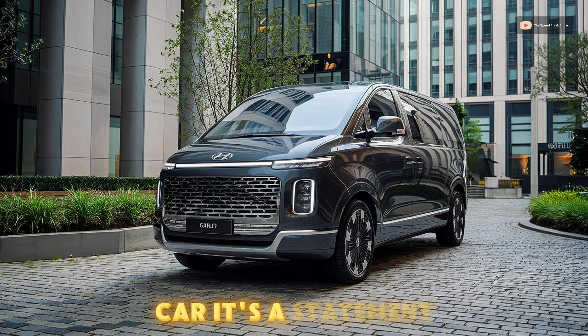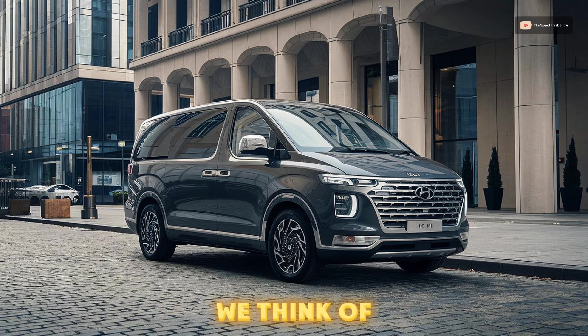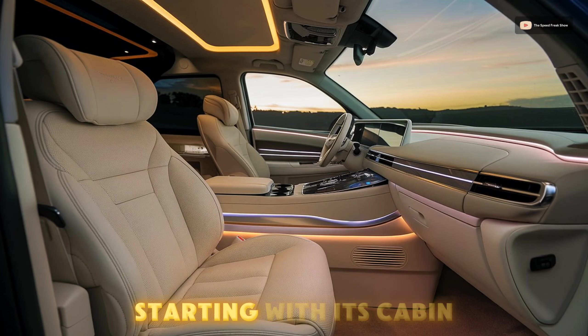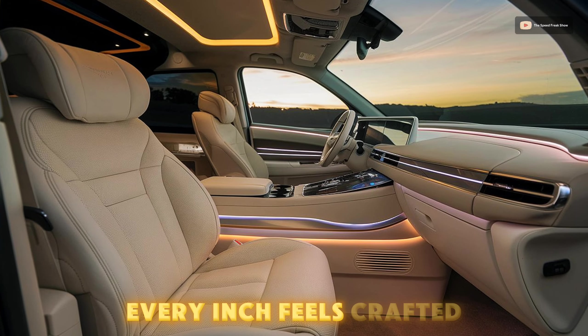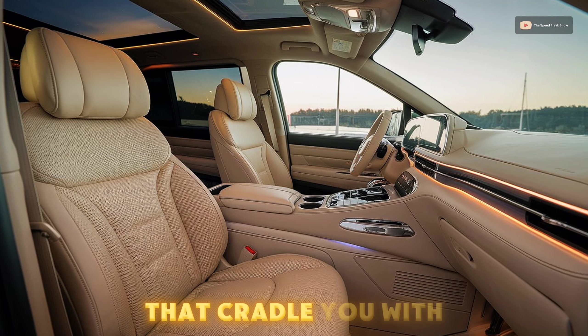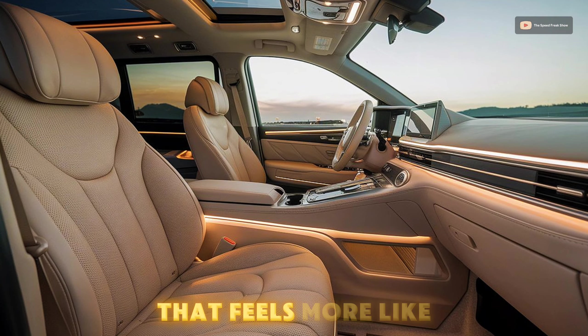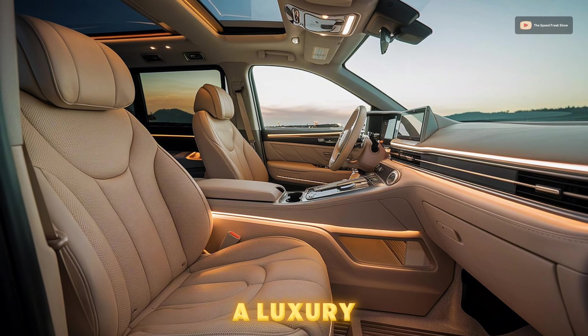This isn't just a car, it's a statement. Hyundai's Grand H1 has redefined what we think of when it comes to luxury vans. Starting with its cabin, every inch feels crafted to embrace you. Imagine buttery leather seats that cradle you with each turn, ambient lighting that sets the mood, and a dashboard that feels more like the command center of a luxury vehicle.